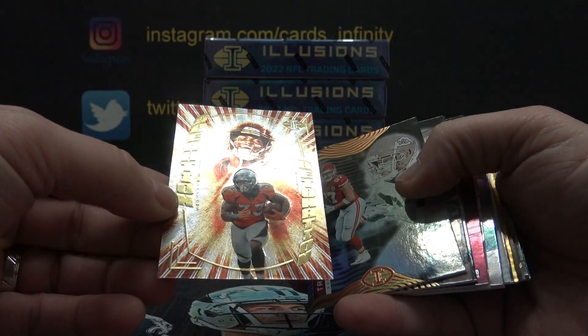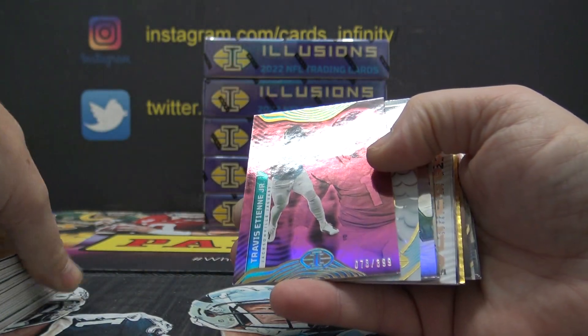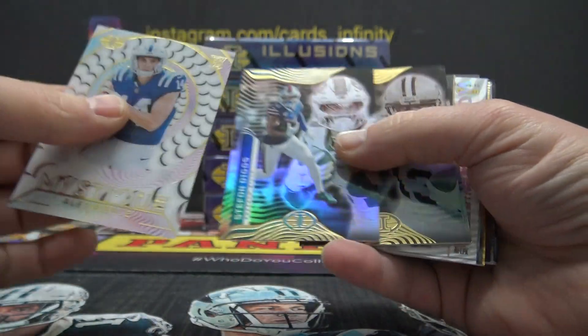That's Operation Detonation. Javonte. Travis Etienne — that one is $3.99. Alec Pierce, not numbered.